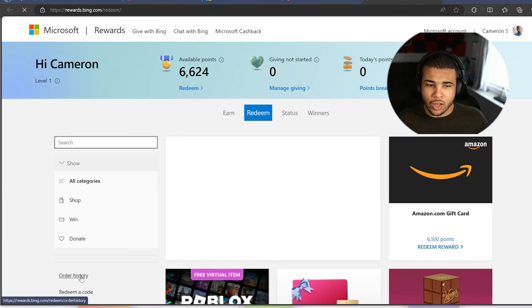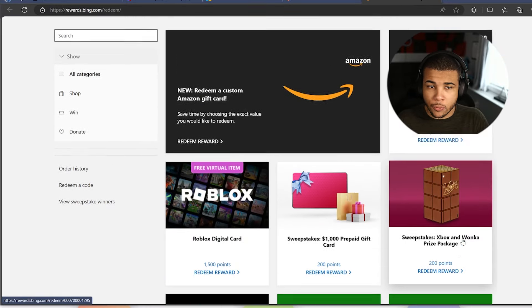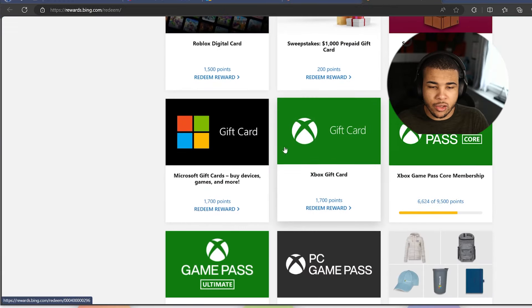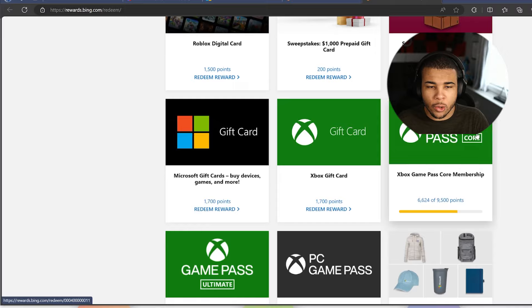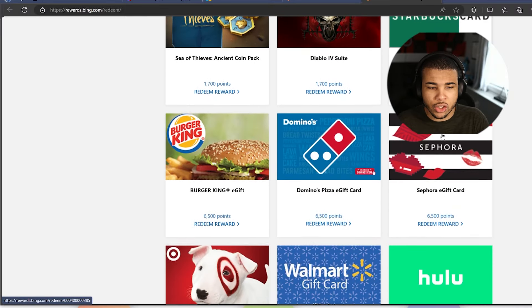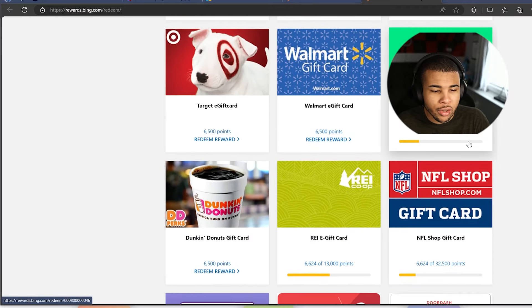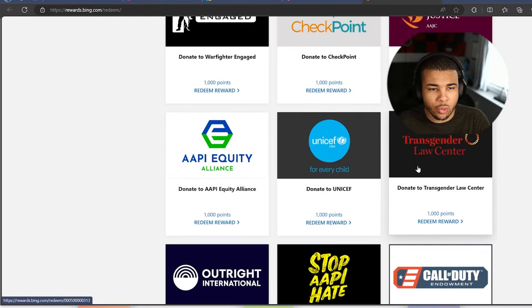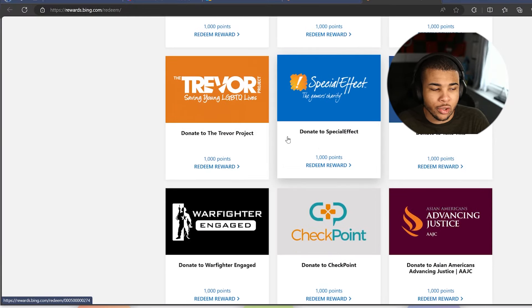You're able to redeem a bunch of different items such as Amazon gift cards, Robux, Mine Coins, Microsoft gift cards, Xbox gift cards, Xbox Gold, and so on. There's so much going on here — you can even get things like Hulu. I highly recommend checking out Microsoft Rewards because they have so many things available.